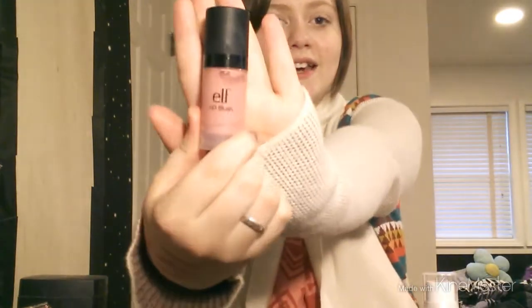Then I got the E.L.F. HD blush in the shade Headliner. You have to be careful with this — do not use a full pump. You only need like a tiny amount because they are so bright. It comes out a lot, so I'd suggest not using too much unless you want to look very pink.